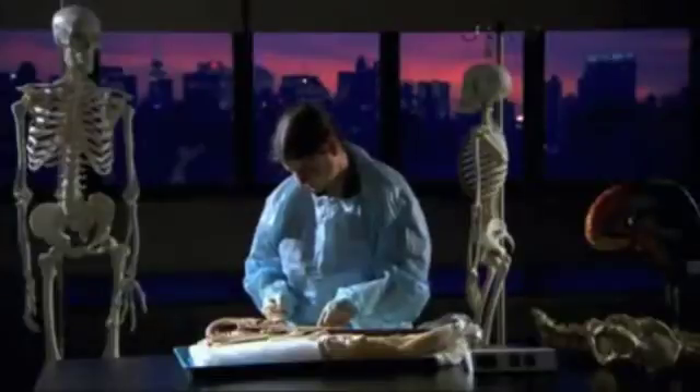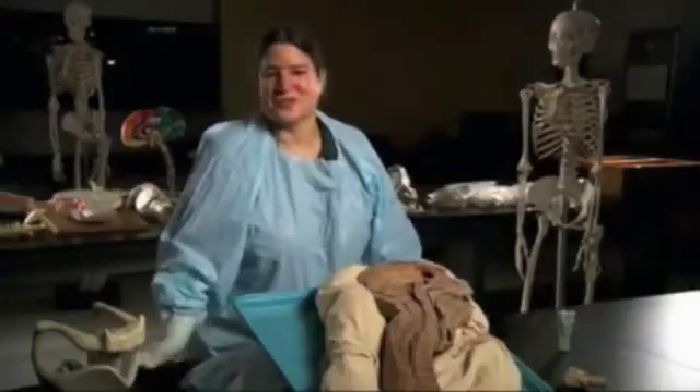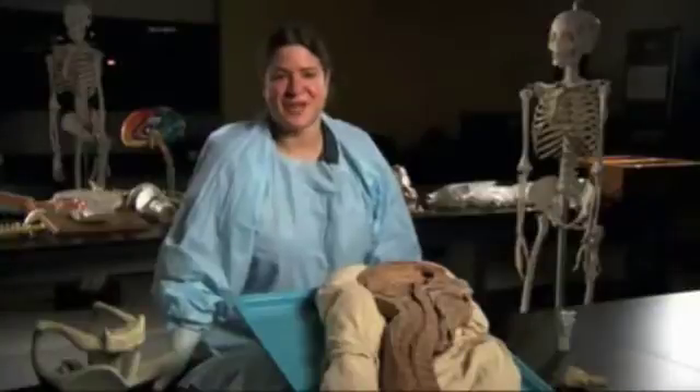Back in her lab, Joy explores how our vocal anatomy compares to the big cats. Lions can roar, they can growl, humans can talk, they can yell, they can sing, and it's all because we both have a voice box or a larynx.